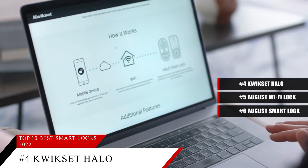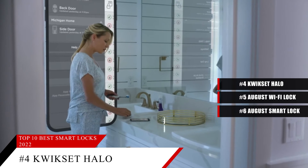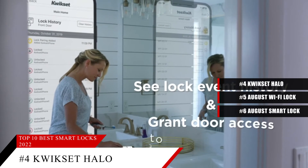Based on the Kwikset Halo's reputation on the market, we give it a score of 8.5. And like the other locks on this list, if you need more information on this product, check the description below.